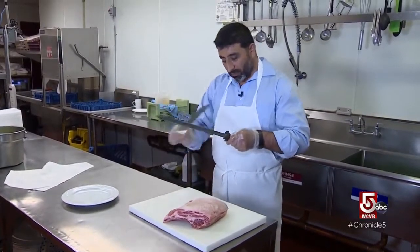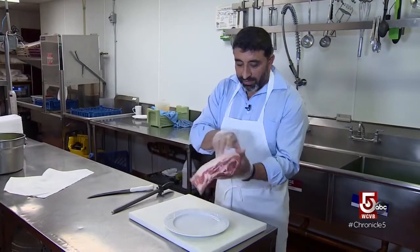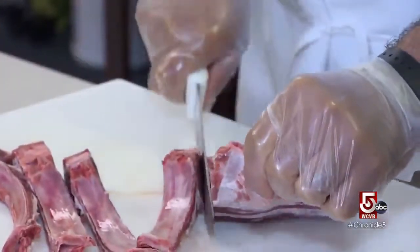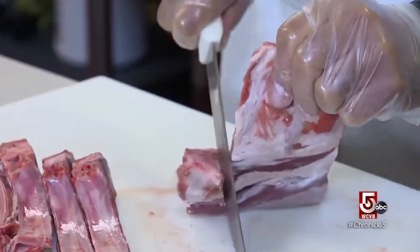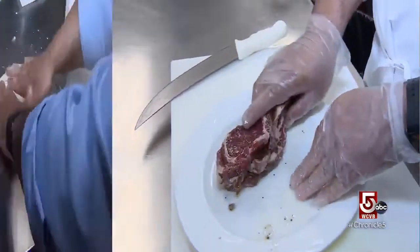He comes in before anybody arrives at the restaurant, opens up, gets in the kitchen, and whatever needs to be cooked, he cooks. This is the rack of lamb — they usually get it fresh a couple of times a week. You can't really freeze it, so it has to be fresh. You can marinate it one hour ahead of time, then it's ready to grill.